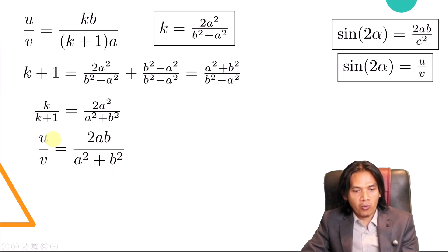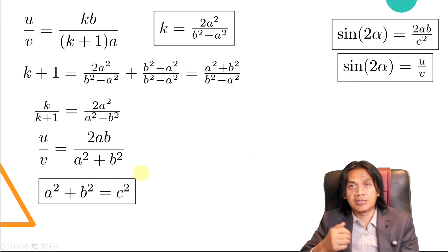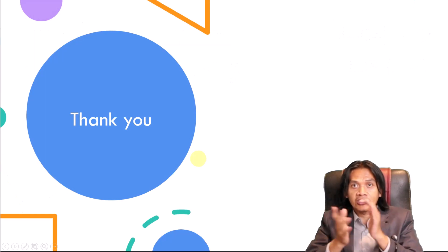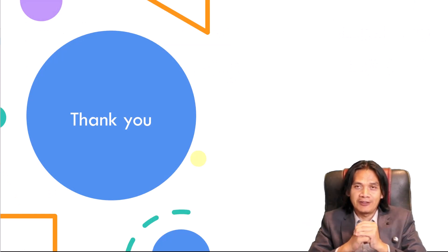Now we compare the two expressions for U over V: one is 2AB over (A squared plus B squared), and the other is 2AB over C squared. Since the numerators are equal — both 2AB — the denominators must be equal as well. Therefore, A squared plus B squared equals C squared. And there we have it — the Pythagorean theorem proved. Thank you for watching, see you on the next video.